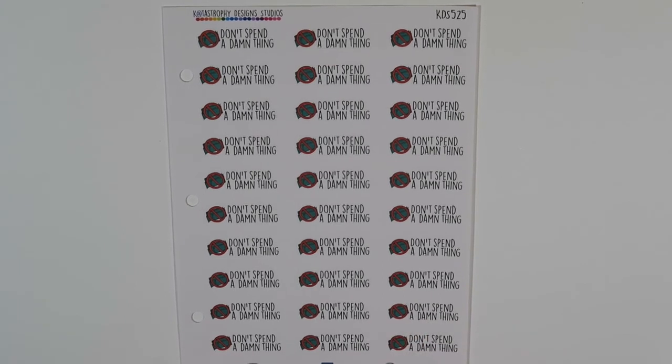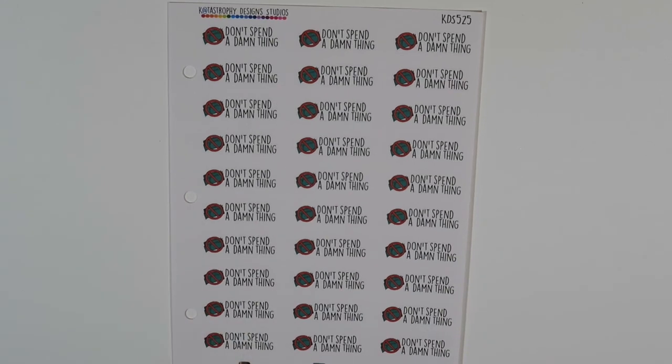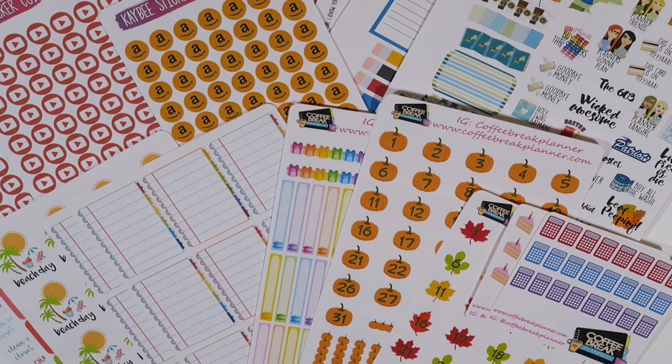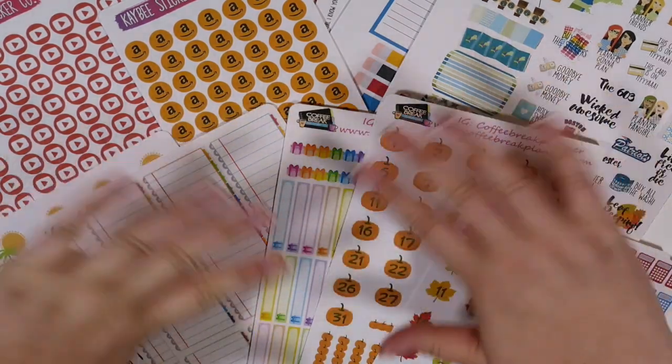Last but not least I got these bad boys — these say 'don't spend a damn thing.' I know it's kind of weird that I spent money on stickers that say don't spend a damn thing, but sometimes you just gotta do what you gotta do. That is it for Aw Snap Planning and that's it for my haul! I hope you guys enjoyed. As always, links are going to be below for all the shops I mentioned. Feel free to post questions in the comments, follow me on social media, thumbs up this video if you liked it, and I will see you all in my next video — bye guys!